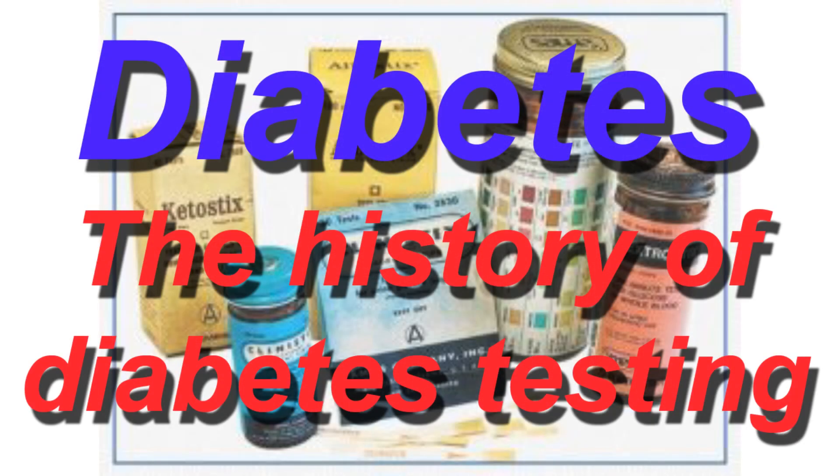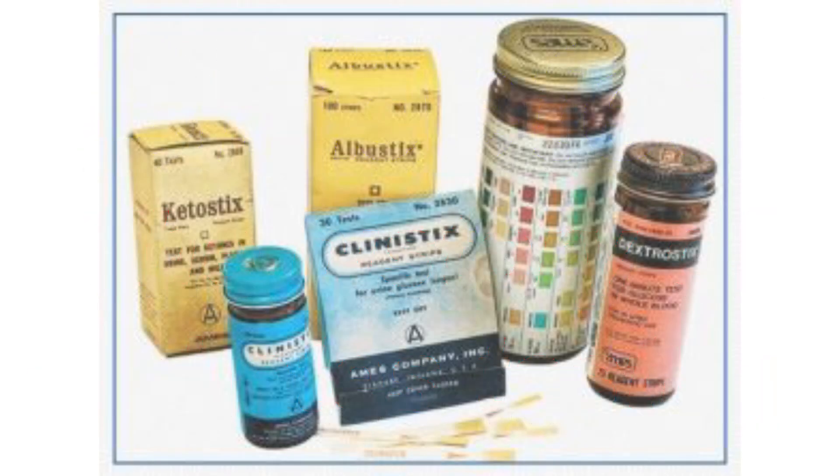This is Diabetes — the history of diabetes testing. Diabetes testing has come a long way. Prior to the 1960s, most people had to go to the doctor to find out what their glucose level was, and then you'd only find out about every three months or so.